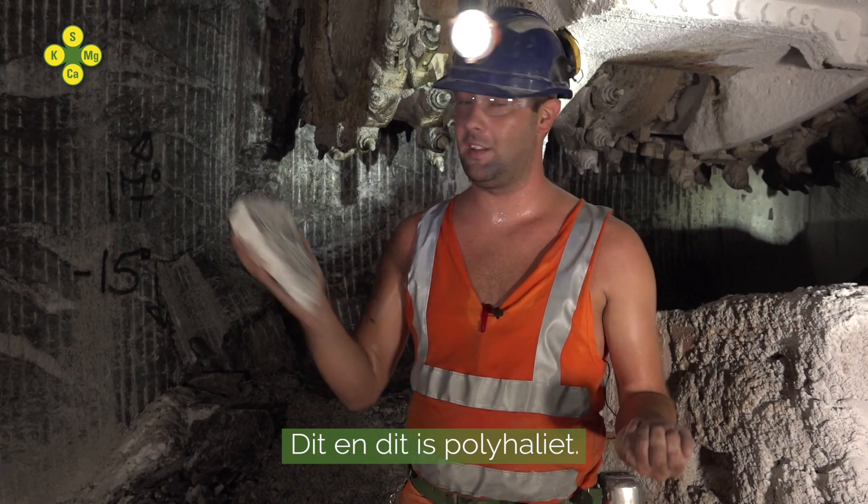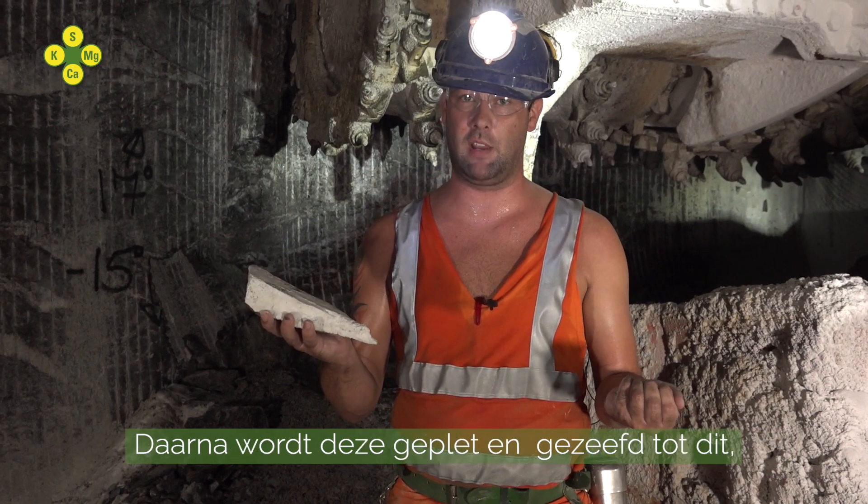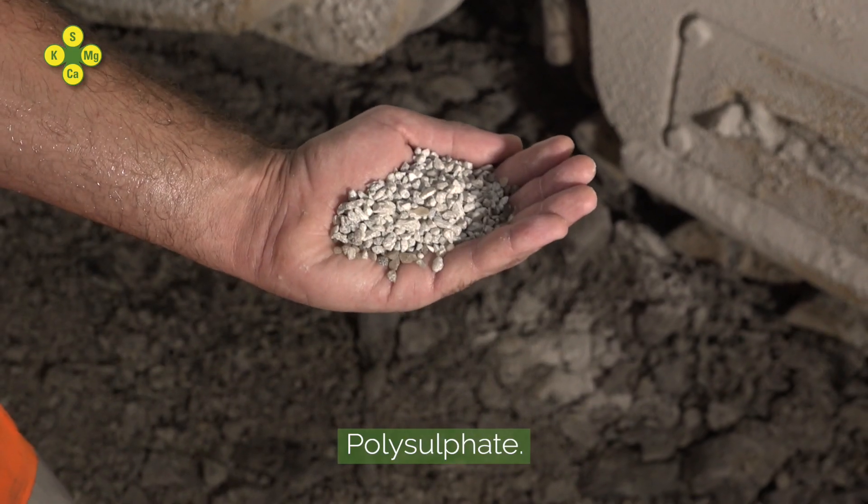This, and this, is polyhalite — a hard rock mined here at ICL UK. This is then crushed and screened and turned into this: polysulfate.